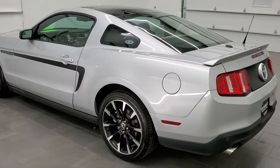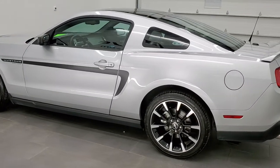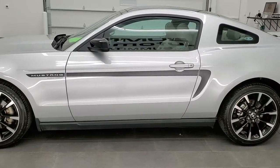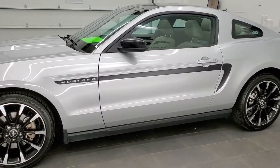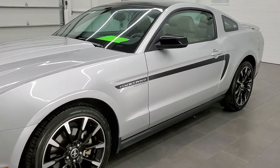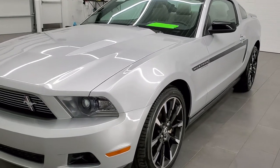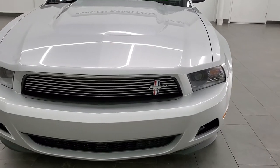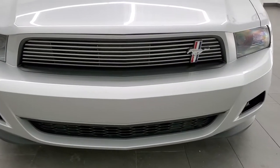This one has the 3.7 liter V6 motor, which pumps out 305 horsepower. This car has been fully safetied and inspected by our service shop per the state of Wisconsin inspection process. It has a fresh oil and filter change, all the fluids have been checked out and topped off. This car is 100% ready to go.